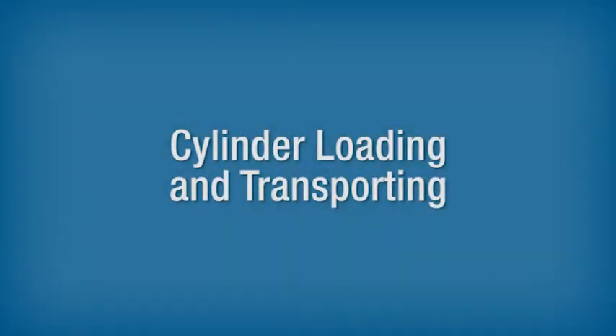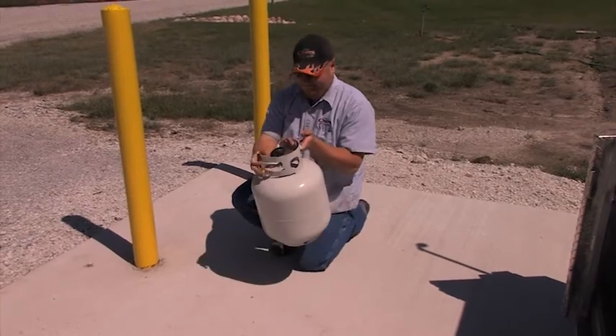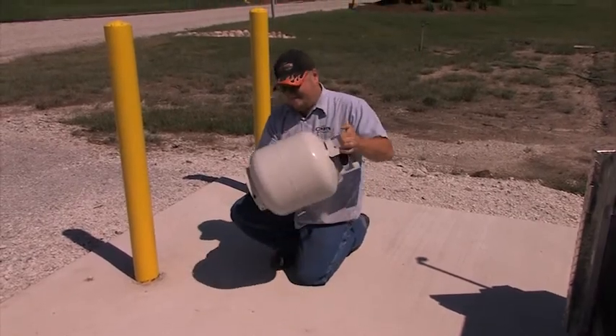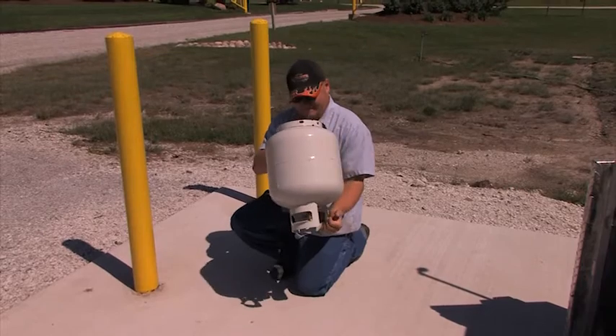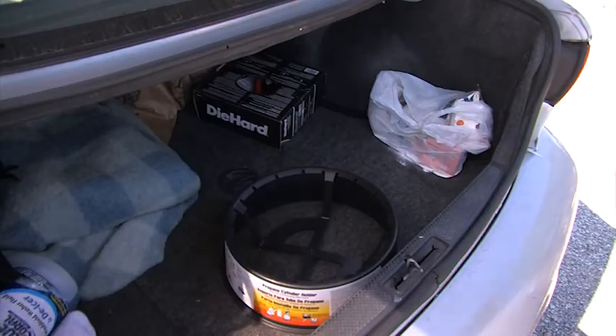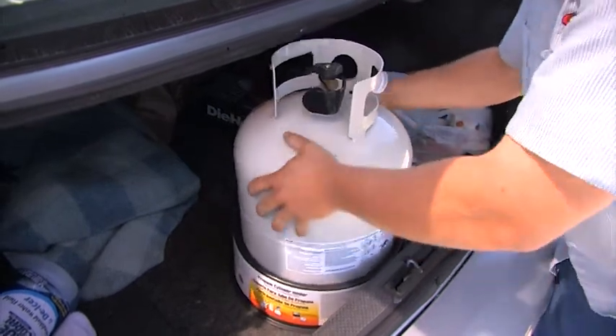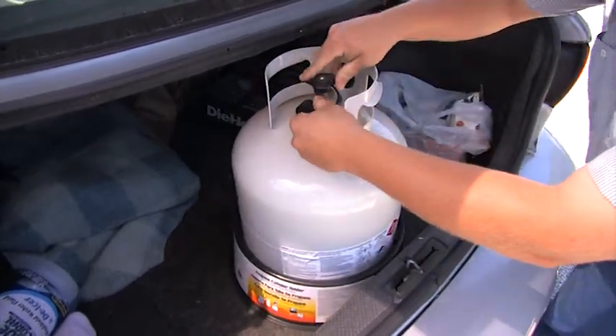Cylinder Loading and Transporting. Prior to returning the cylinder to the customer, be sure the cylinder valves and fittings are protected against damage while being transported. Cylinders must also be fastened securely in a position to minimize the possibility of movement, tipping, or physical damage while in transit.